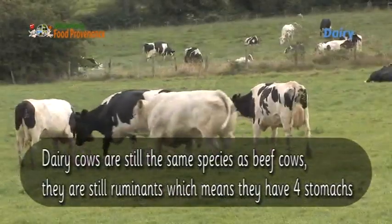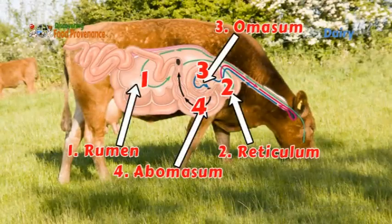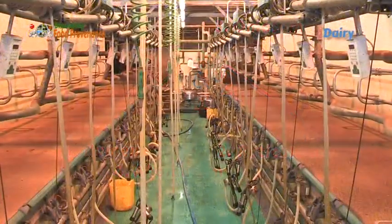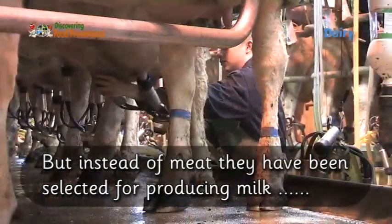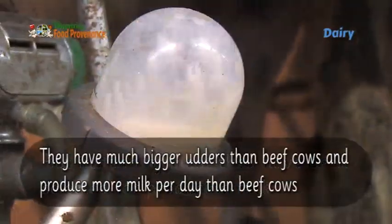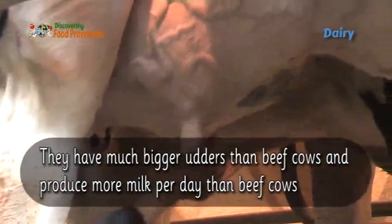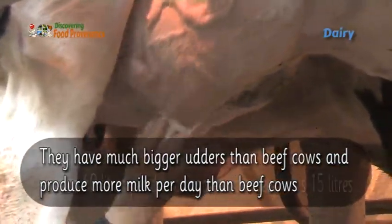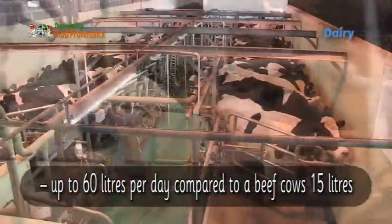Dairy cows are still the same species as beef cows — they are still ruminants, which means they have four stomachs. But instead of being selected for meat, they have been selected for producing milk. They have much bigger udders than beef cows and produce more milk per day — up to 60 litres per day, compared to a beef cow's 15.